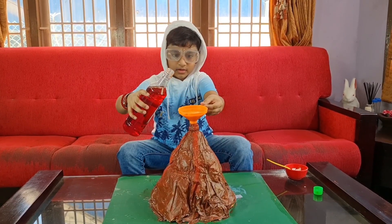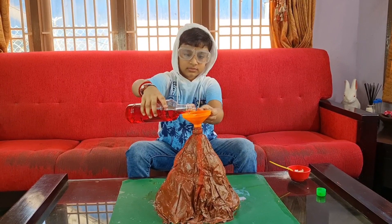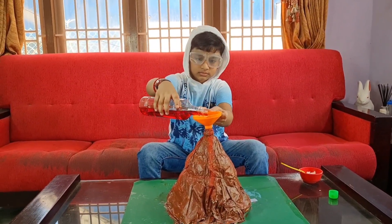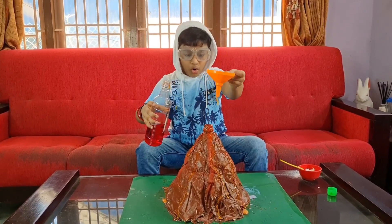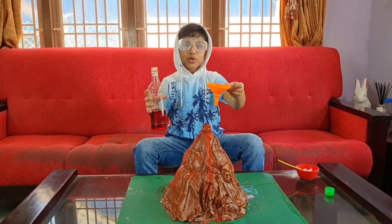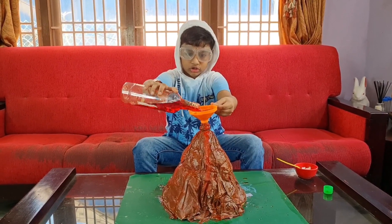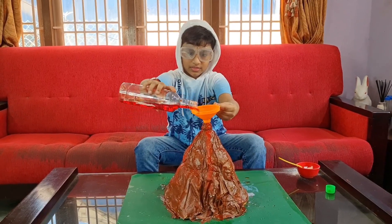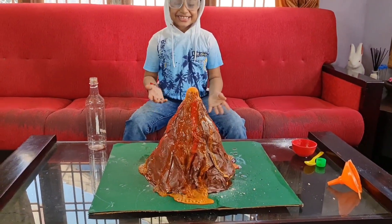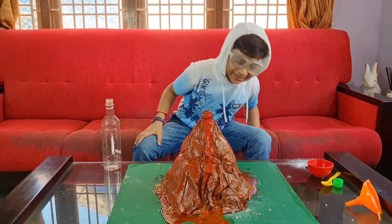Oh come on! Guys, did you just see that? It was a big explosion! Let's put some more vinegar. Oh guys, look at this — yes, that is so cool, it looks like real lava!